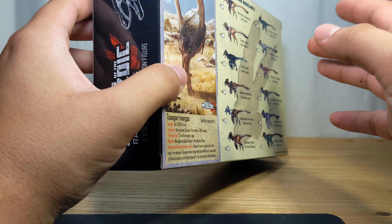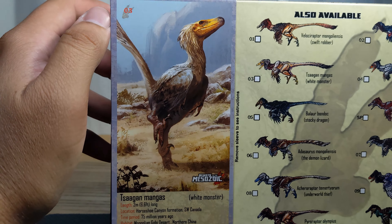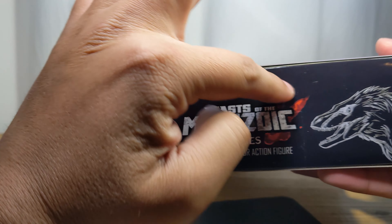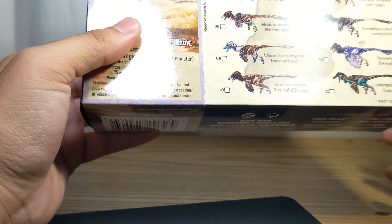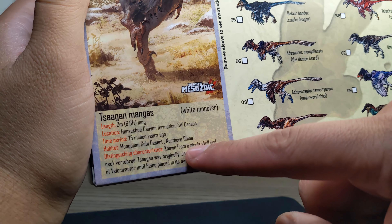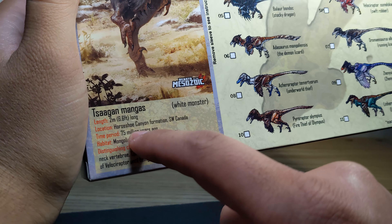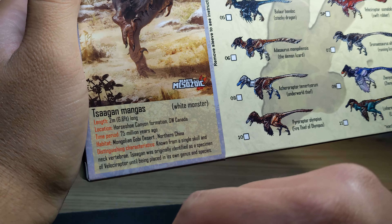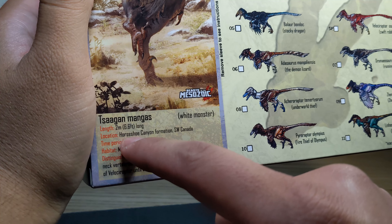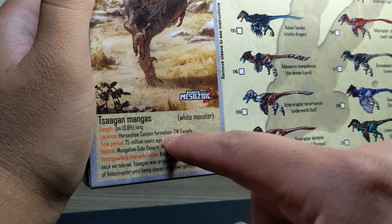I believe this is number three of their Raptor Series. This one was on sale so I took the opportunity and got one. There's a little bio here, some nice art as well, and the raptor logo on the side. Let's read up on the raptor — 'the white monster,' length two meters, which is 6.6 feet long, so pretty big.